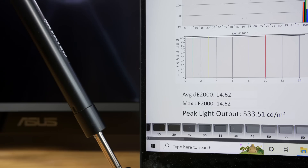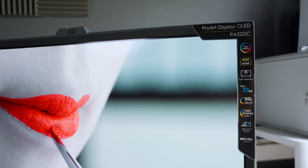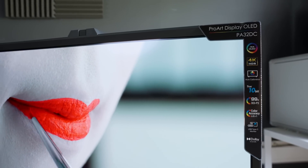But what impresses me so much about the JOLED panel is its class-leading luminous stability, as demonstrated in my review video of the ASUS PA32DC. You can watch it by clicking here.